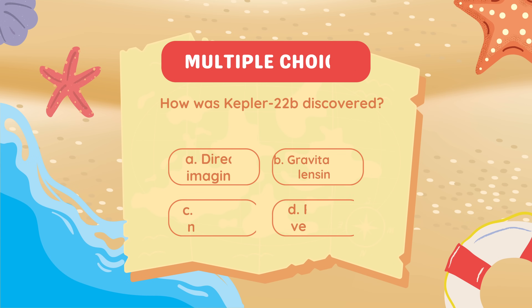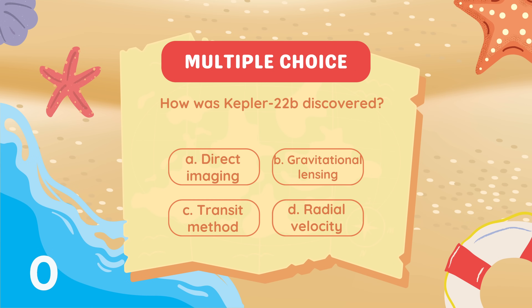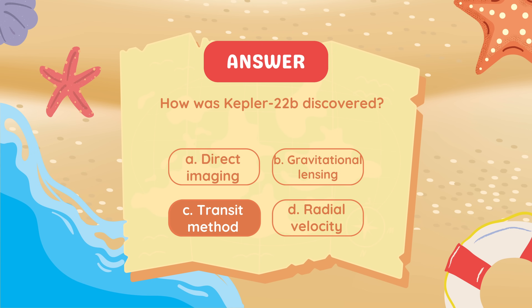How was Kepler-22b discovered? Transit method.